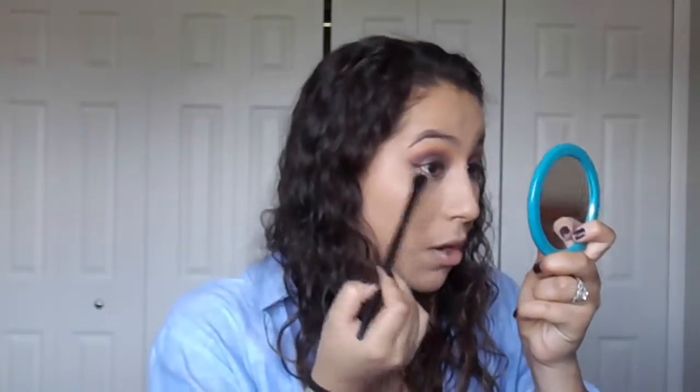I wasn't sure if I wanted the gel eyeliner or this metallic bronze eyeliner, but I think I'm going with this one. I made the line a bit thicker on one eye because I messed up, so I'm making them match — eyeliner problems! I'm taking Coco Bear by Makeup Geek and putting that all over the lower lash line.